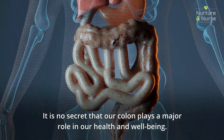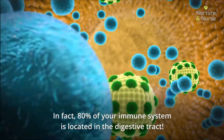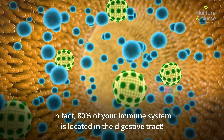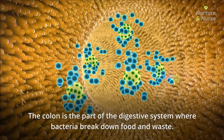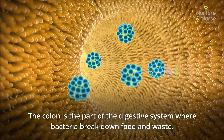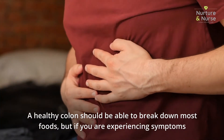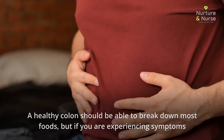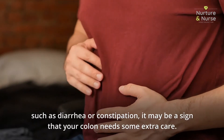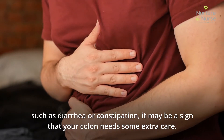It is no secret that our colon plays a major role in our health and well-being. In fact, 80 percent of your immune system is located in the digestive tract. The colon is the part of the digestive system where bacteria break down food and waste. A healthy colon should be able to break down most foods, but if you are experiencing symptoms such as diarrhea or constipation, it may be a sign that your colon needs some extra care.